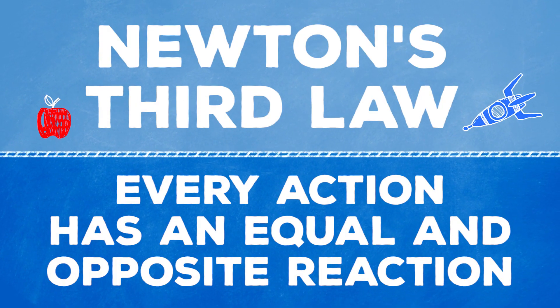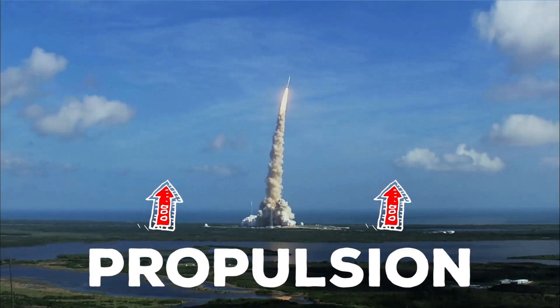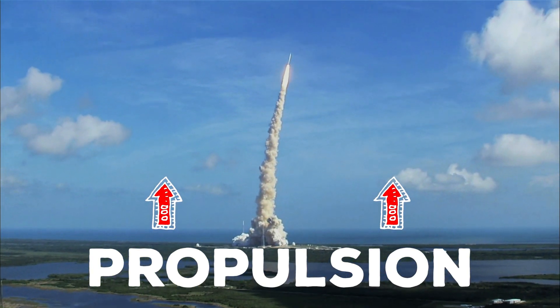Rockets work on Newton's third law: for every action there is an equal and opposite reaction. So when we launch a rocket into space, we're igniting a rich explosive fuel that in reaction burns up and creates propulsion. That's the lift pushing you up.